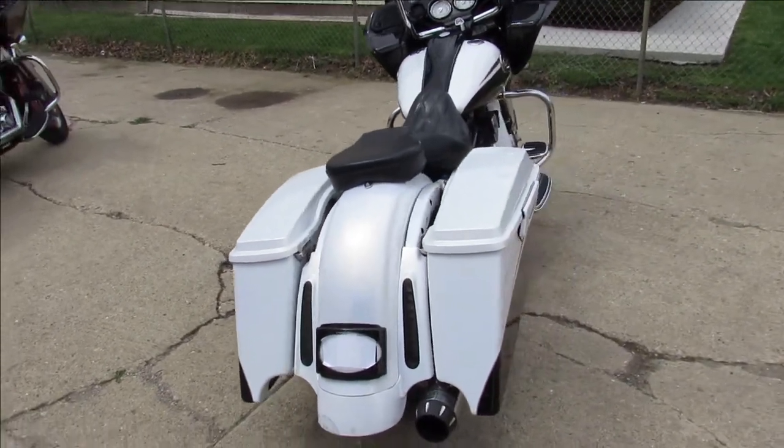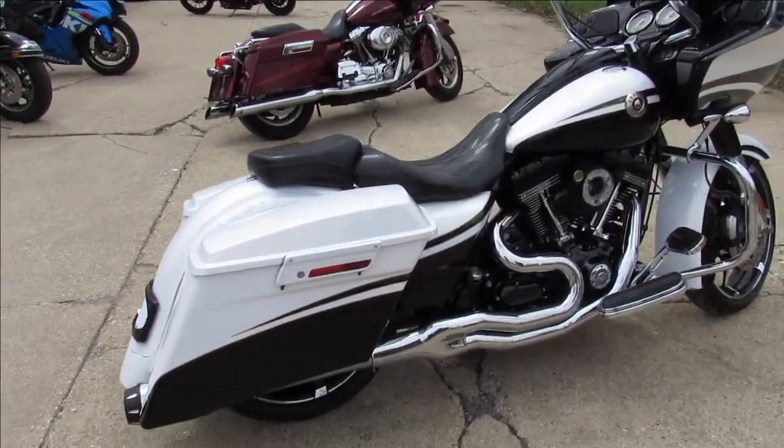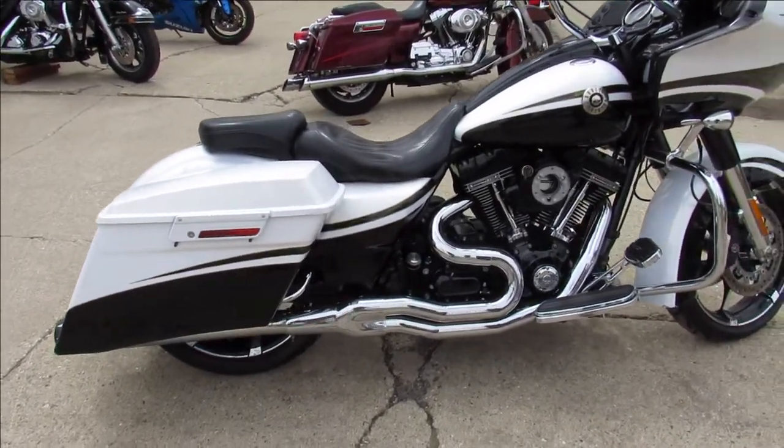This one's got a few minor cosmetic scrapes, but it's a clean green Michigan title. Take a close look — you get extended saddlebags, extended rear fender, and a custom seat.